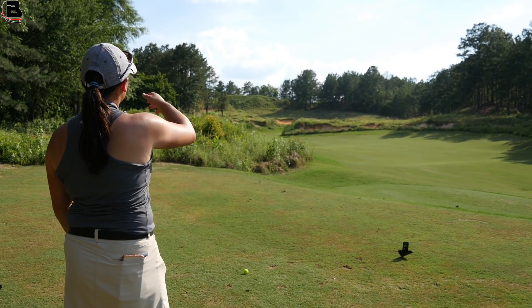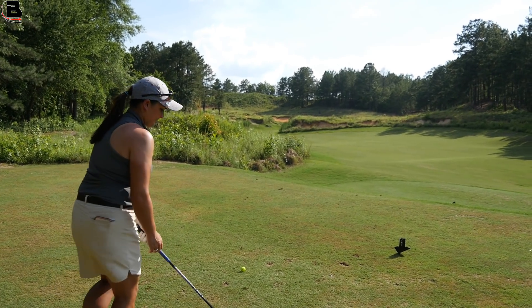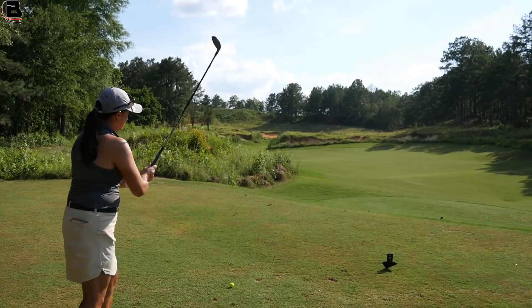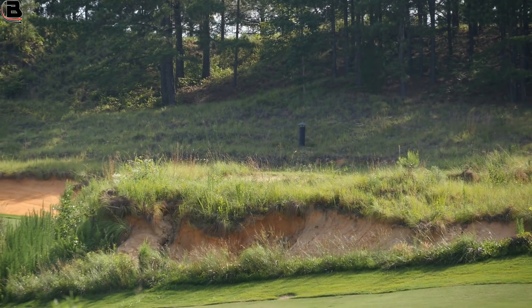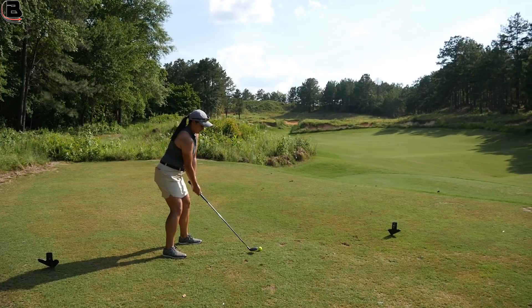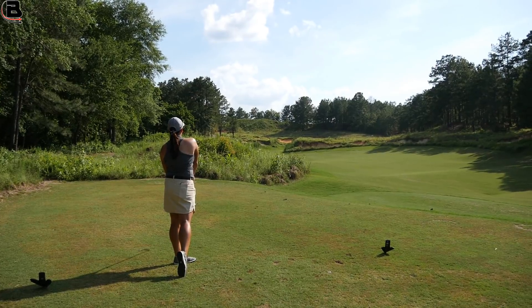That's through the fairway. I'm just going to use that as my line — actually, use the pole; it gives you scope. Just a nice positive swing at that pole. Hook, hook, hook — oh, Maggie.